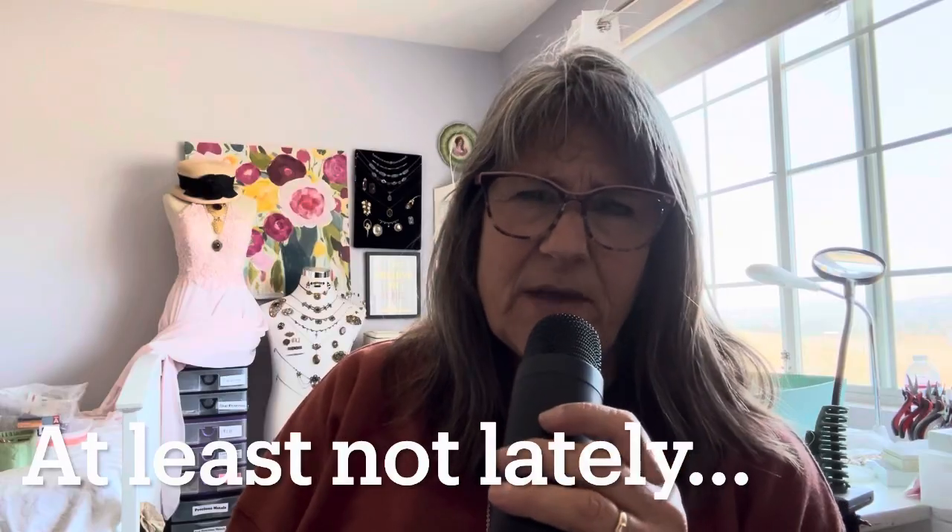Hi everybody, it's Janine over at Slow Happy Vintage. I decided to give garage sales another try today. I have not been going to garage sales because I mentioned in another video that I never seem to really find things at garage sales that much. It's really hit and miss, and for the time it takes to go out driving and finding garage sales, a lot of people around here show up an hour or more in advance and I'm just not going to do that.